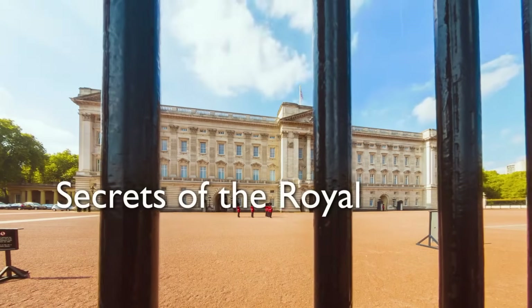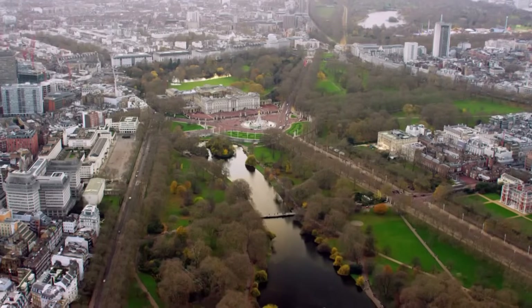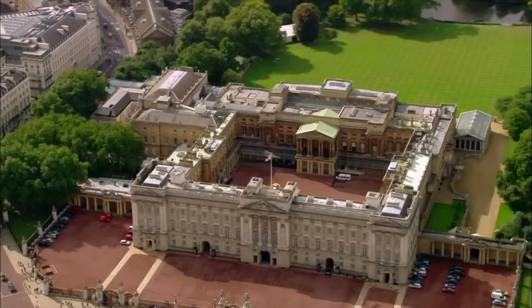These are the secrets of the royal palaces. The most famous of all — Buckingham Palace.